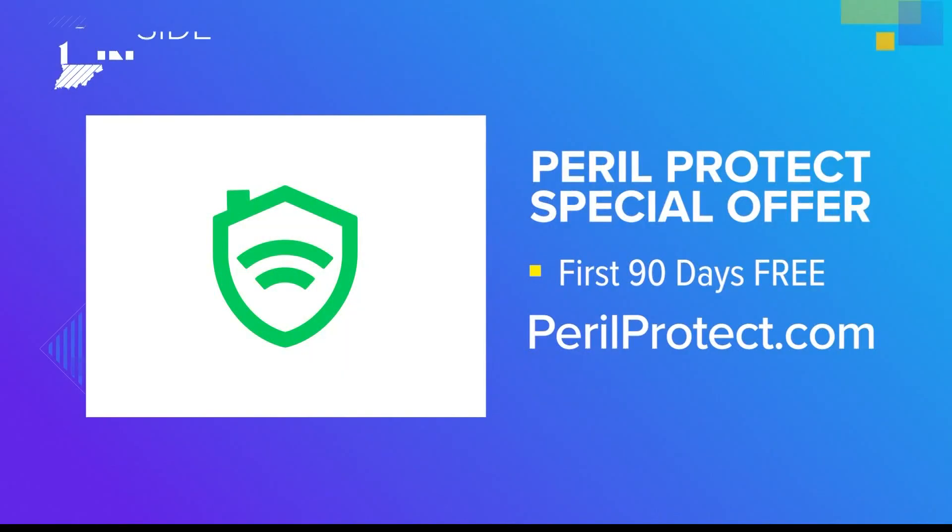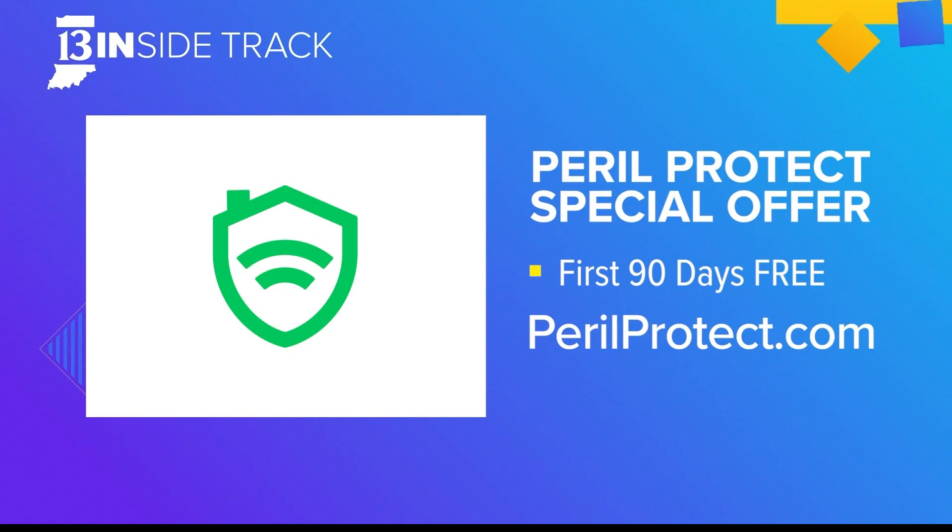It sounds like an important product to have. You've got some specials going on — tell us how people can find out more. Right now, there's a limited-time offer at PerilProtect.com. We're running 90 days — the first 90 days all free, all fees are waived. PerilProtect.com is our sales channel. Thank you so much, Isaiah Blackburn of Peril Protect. And if you'd like to see your business featured on 13 Inside Track, email us at 13insidetrack@WTHR.com.